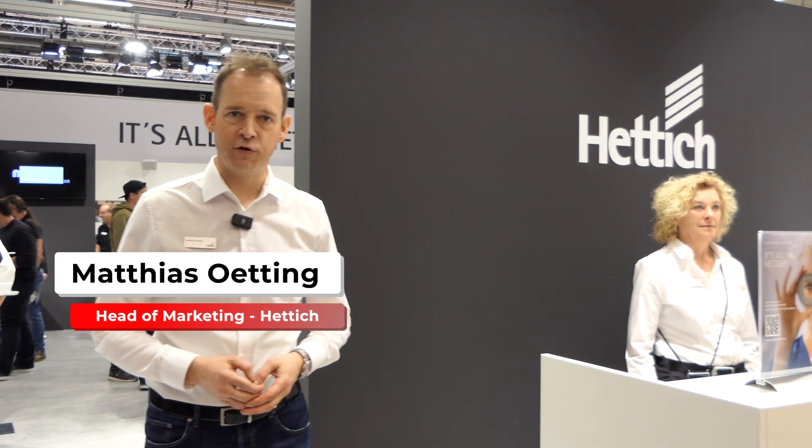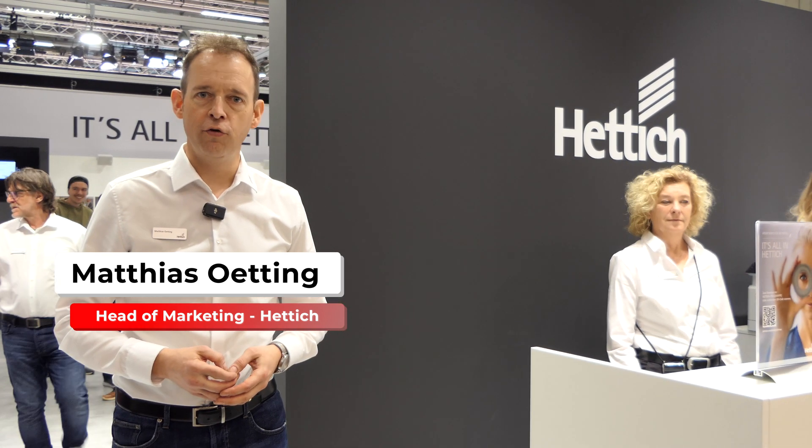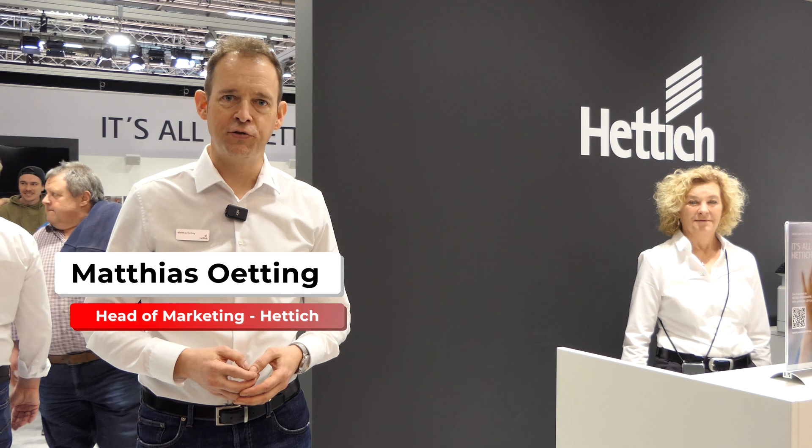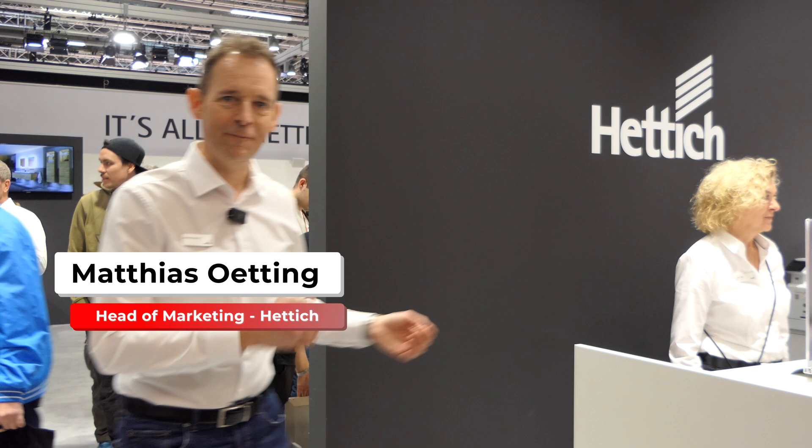Hello and welcome to the booth of the Hettich Company. My name is Matthias Oetting and I am the head of marketing of the Hettich Group. We present to you today our exhibition at the Holzhandwerk Fair in Nuremberg from the 19th to the 22nd of March 2024. Please join us on a little tour — come along.